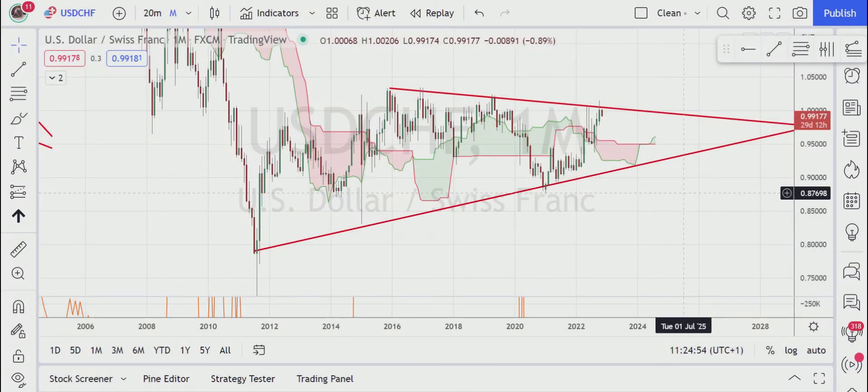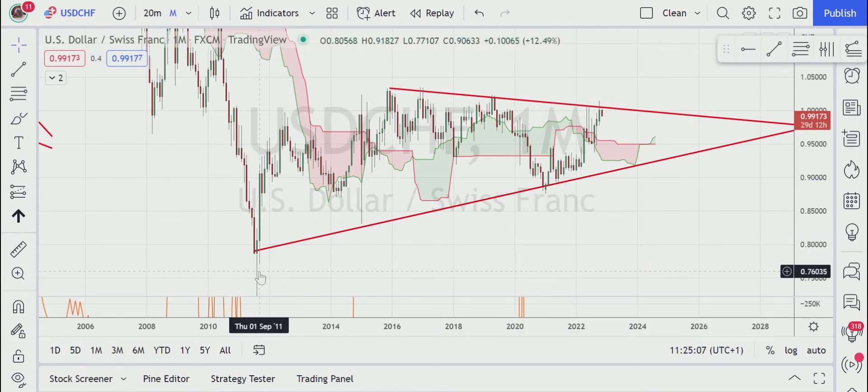There is a very interesting development on the USD/CHF pair that you should really know about. In front of us we have the monthly chart, and if we go all the way back 10 years ago, we are seeing something called an ascending triangle. This is a multi-year triangle that is getting close to being triggered, and once that happens we have a very nice opportunity here.